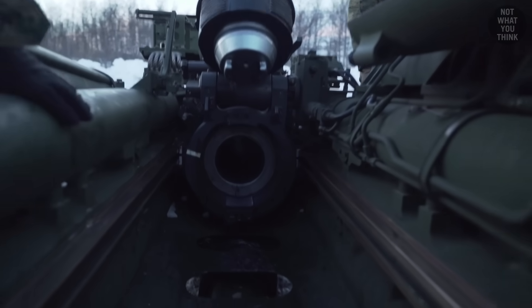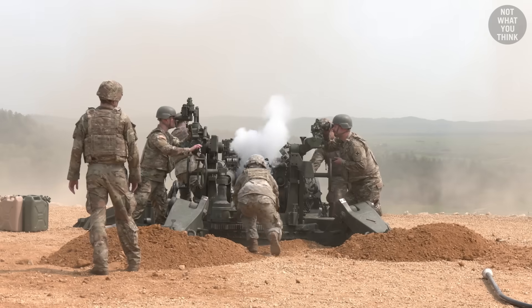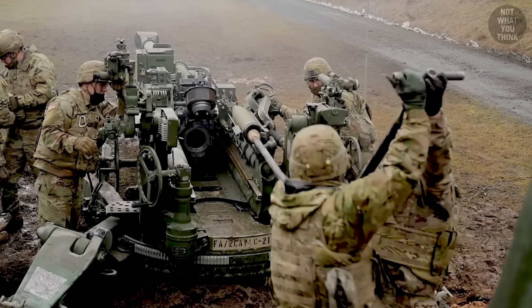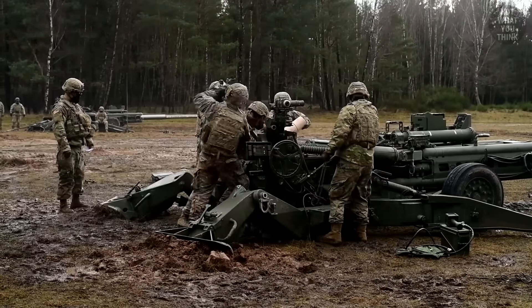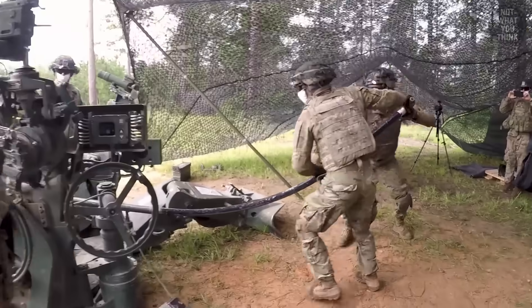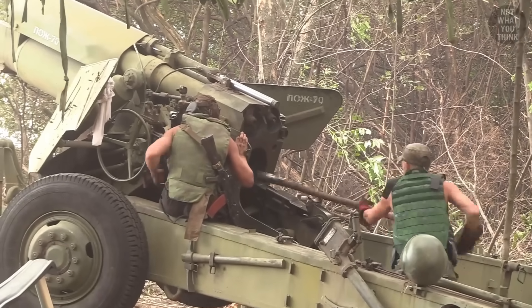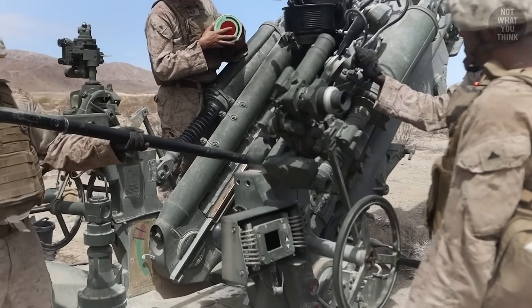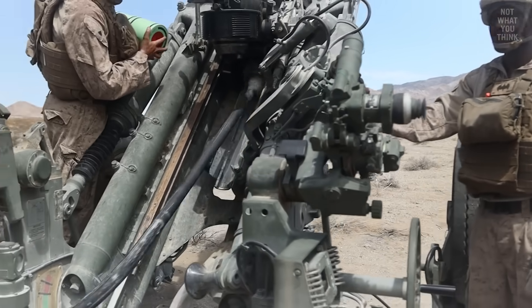Before the next shot can be fired, someone has to look into the barrel to make sure they can see the sky — it's a safety check to ensure there's no debris. Once confirmed, the next round is shoved into the breech. The long stick used to push the round in is called a rammer. But how come the rammer is curved and not straight? If the barrel is pointed up at a high angle, a straight rammer would not clear the ground to get into the gun's breech — a curved rammer solves that problem.